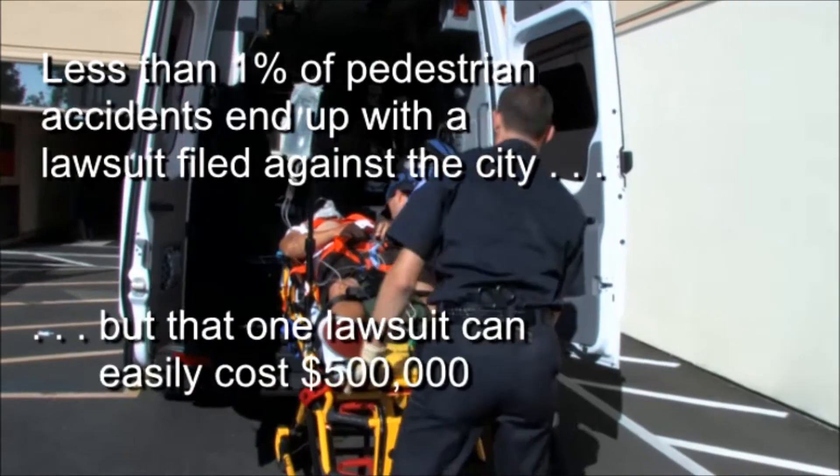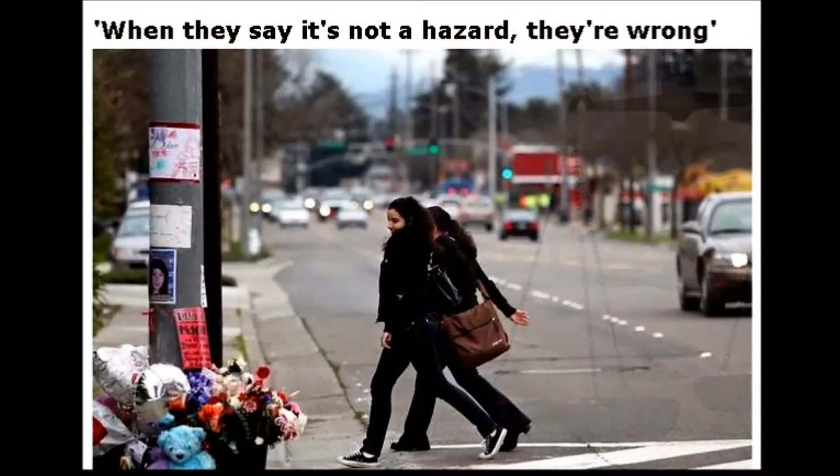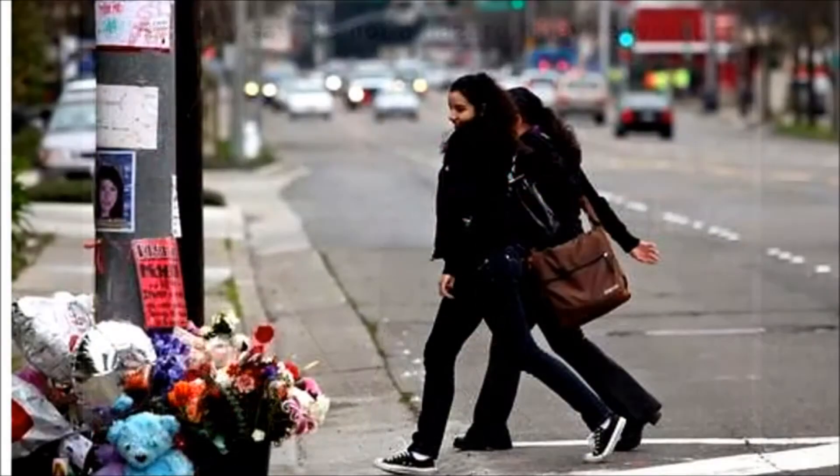Less than 1% of pedestrian accidents end up with a lawsuit filed against the city, but that one lawsuit can easily cost half a million dollars or more. In one case, a reported $3.8 million award was handed down for having an unsafe crossing.